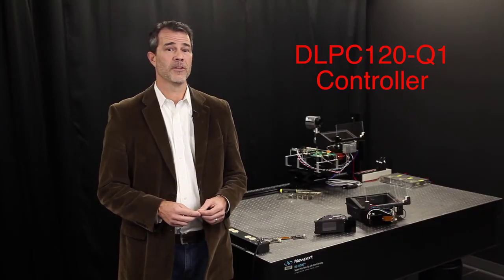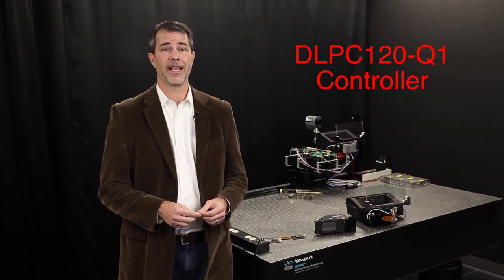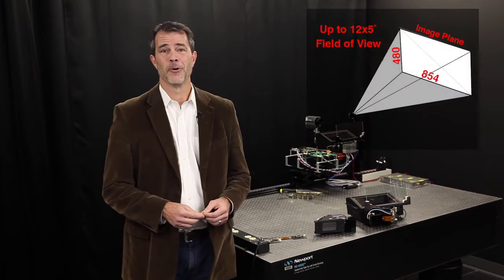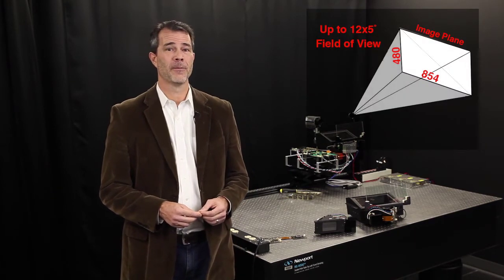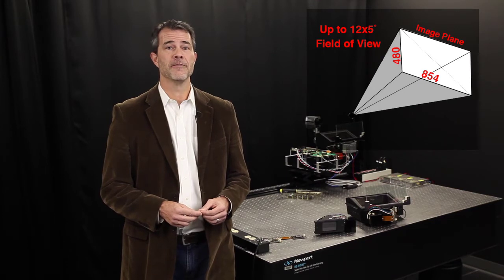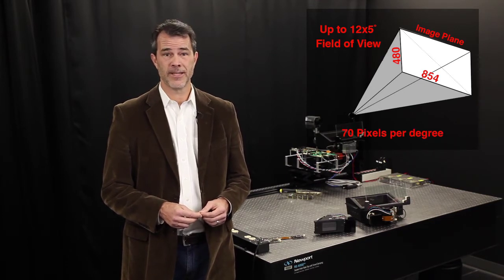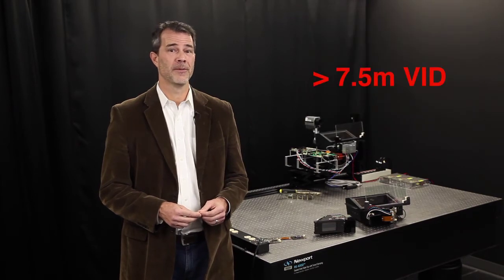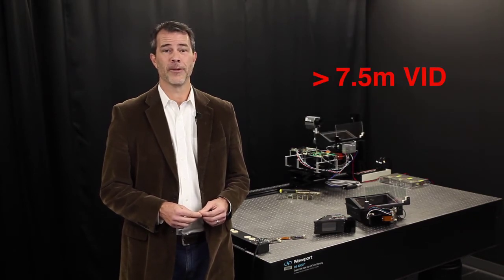The DLP C120 also provides synchronization and color control to the LED illumination circuitry. With a resolution of 854 by 480 pixels, the chipset supports up to 12 by 5 degree fields of view at a resolution of 70 pixels per degree. The chipset also supports the longer virtual images associated with augmented reality displays.